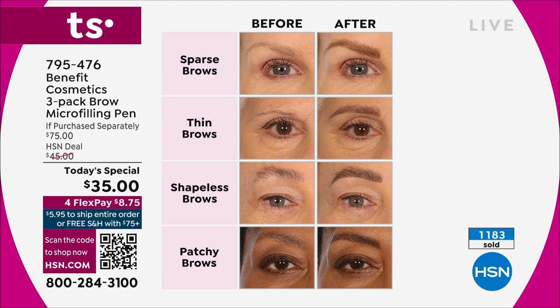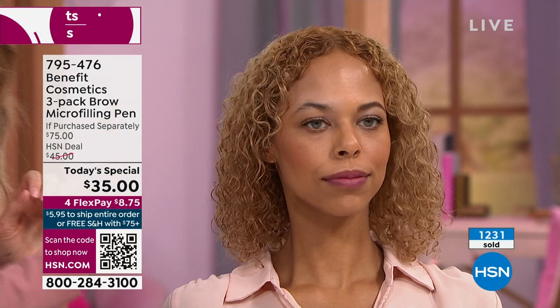Not all brow products are created equal. You here at the network have named Brow Microfilling Pen your number one brow product. Because if you have sparse brows, thin brows, over-plucked, over-tweezed — you're going to have full, gorgeous, youthful brows. Shapeless, patchy brows? With the flick of a wrist, you are going to have gorgeous lifted brows. Check out our gorgeous model here — she's done one of her brows.